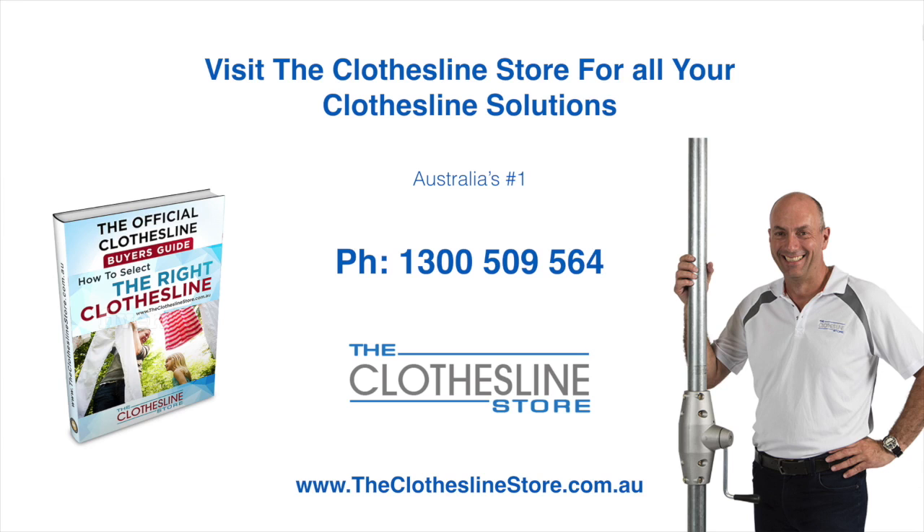So thank you for visiting The Clothesline Store. I hope we have a solution for you. If you need any further information, please contact one of our team on the number below or download our official Clothesline Buyer's Guide. My name's Jason, thanks for dropping by and bye for now.